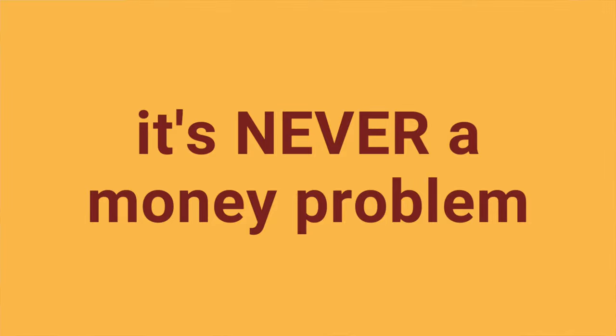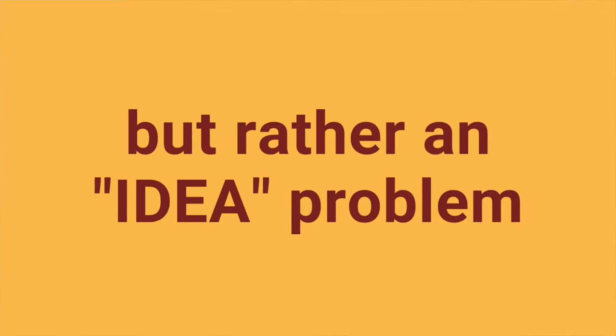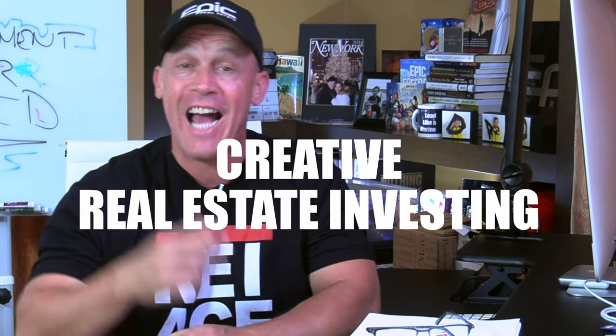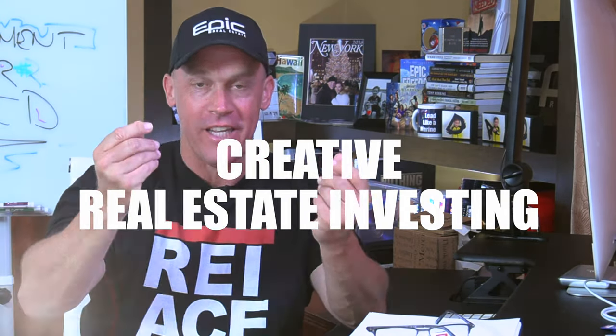It's never a money problem, but rather an idea problem. That's why they call it creative real estate investing — it means using ideas in place of money. You don't need a lot of money to invest in real estate. You just need a lot of ideas.